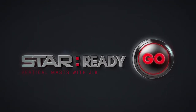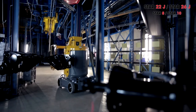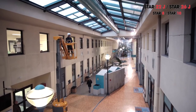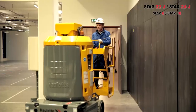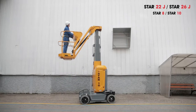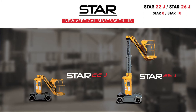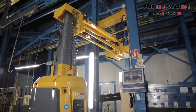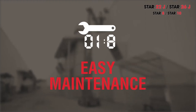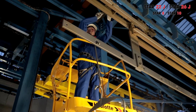Everything's changing with the new Star range, except the name. Even more agile, more robust, and more reliable, the Star range is packed with performance to boost your business. Star means choosing easy solutions for 22 or 26 feet vertical masts with jib, to provide maximum efficiency and safety. Star is an uncompromising machine combining agility and durability with easy maintenance and simple transport — the ideal solution to carry out daily tasks aloft.